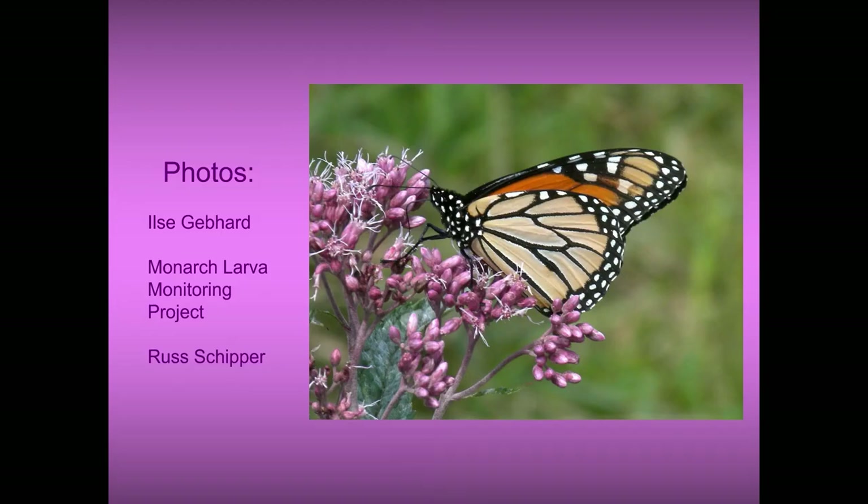A note about the photos: I took a lot of those photos, the Monarch Larva Monitoring Project provided some of them, and some photos were taken by my husband Russ Skipper.